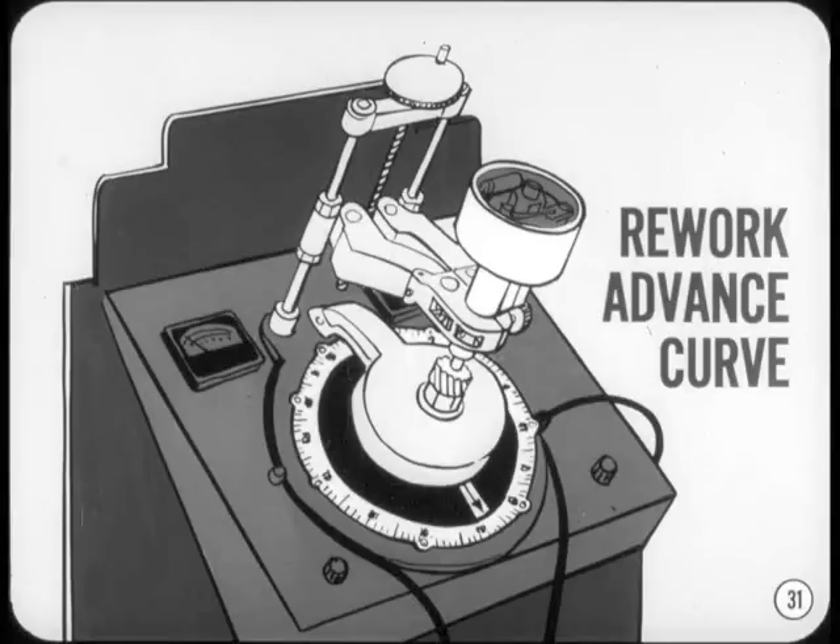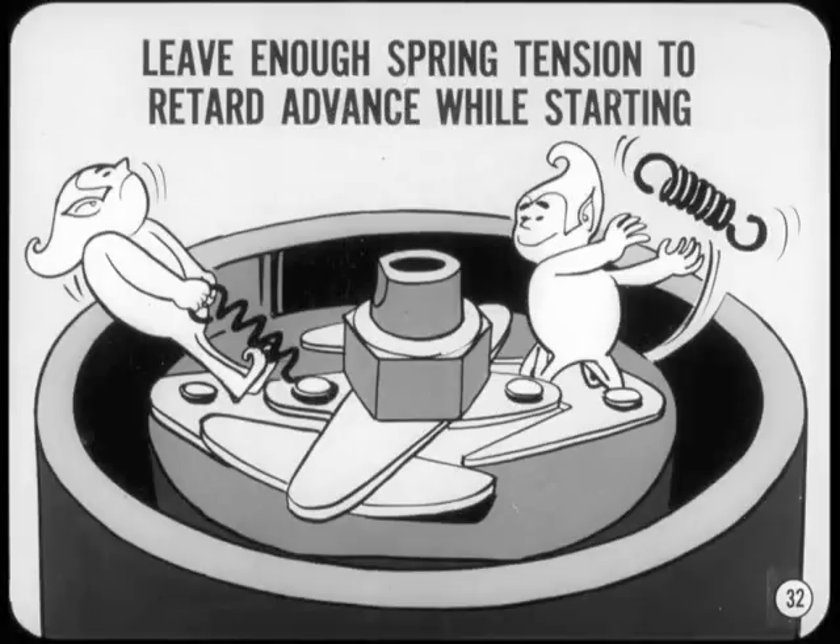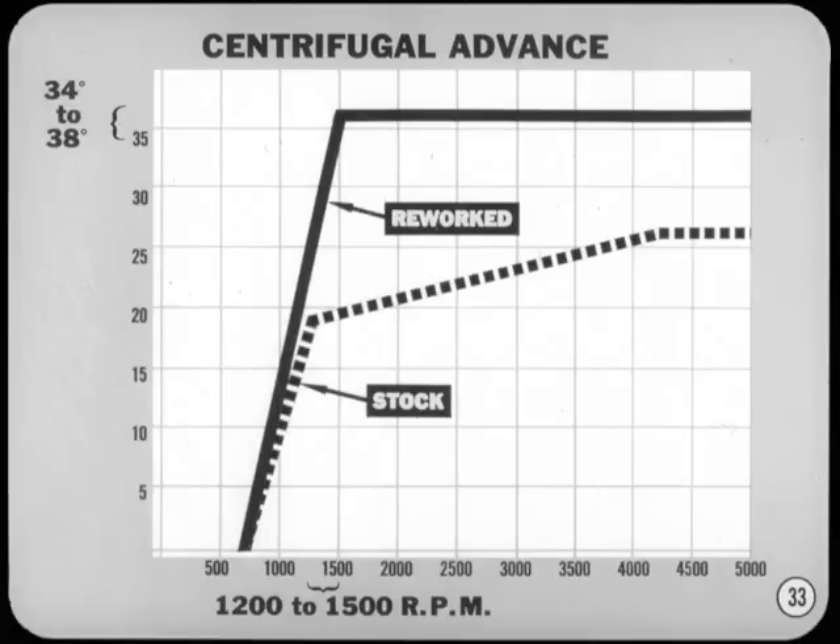Because of the richer mixture, you'll need more spark advance — a rich mixture burns slower and must be ignited sooner. In addition to the extra advance, low-speed torque and throttle response can be improved by changing the slope of the distributor advance curve. To rework the advance curve, remove the heavier governor spring and stretch the other spring to give the desired curve. Be sure to leave enough spring tension to retard the advance while starting, and in most cases the full advance should be completed by 1,200 to 1,500 RPM crankshaft speed.